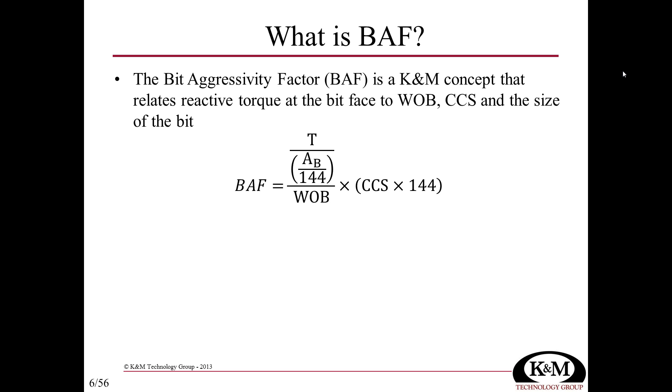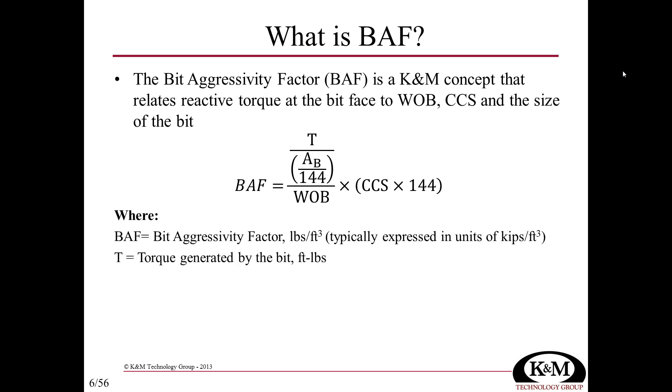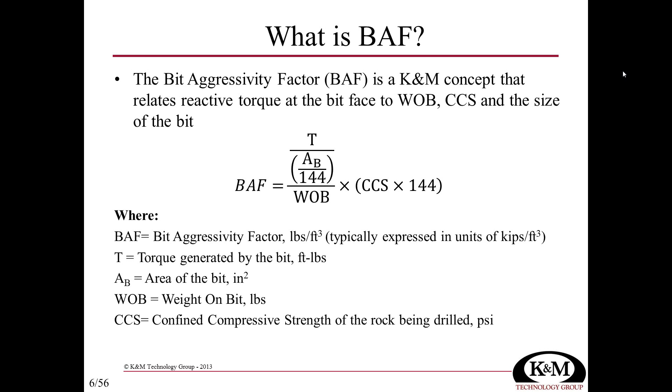BATH is calculated by taking the torque at the bit, dividing by the area of the bit, the weight on bit applied, and multiplying by the confined compressive strength. Essentially, this equation asks: how much torque does a bit generate for a given amount of weight on bit in a particular rock strength? The equation is linear — if weight on bit doubles, BATH doubles if all other factors remain constant. If it takes twice as much weight on bit to generate the same torque, that bit is less aggressive.